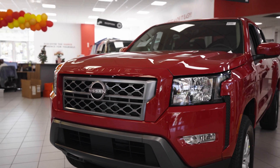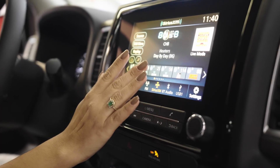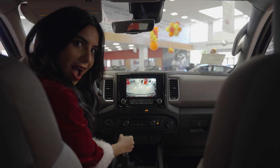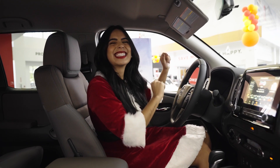This Nissan Frontier comes with an audio system with six speakers, an 8.0 color touch screen display, a backup camera, a V6 cylinder engine, and a keyless push-to-start button.